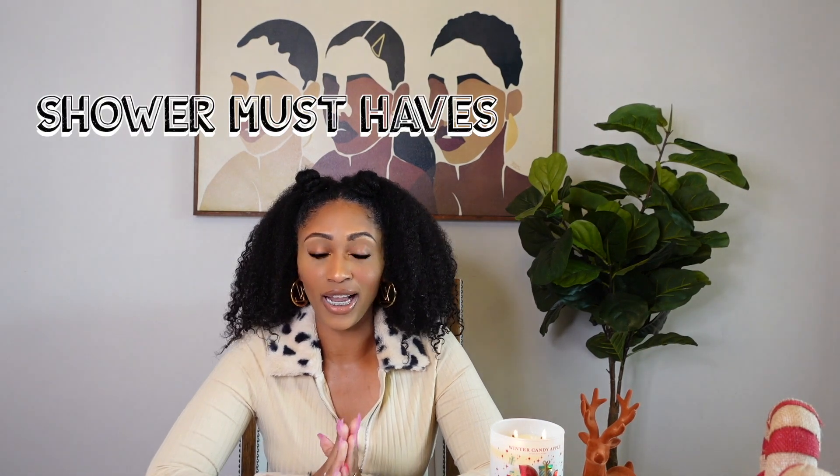What's up y'all and welcome back to my channel. So today I'm bringing y'all a very special video. Today's video is going to be all about my shower routine essentials. Now I know you guys have seen a million of my shower routines.